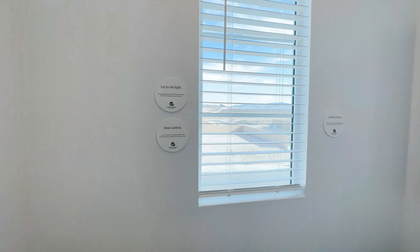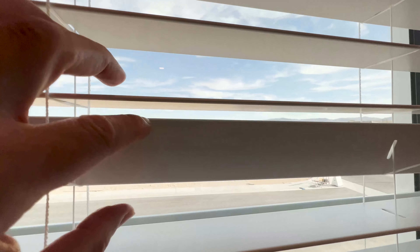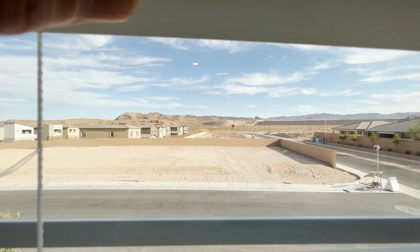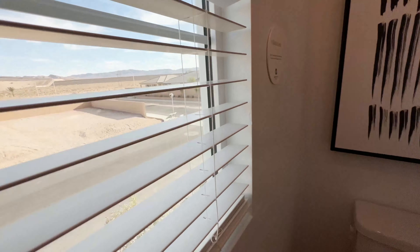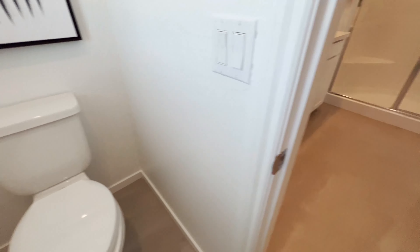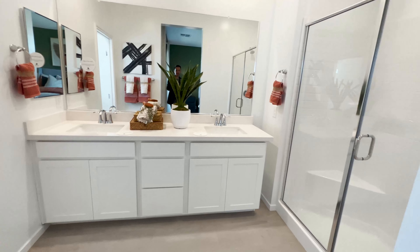Love the view from here — you have a mountain view, where you're literally being called by nature. Right from your toilet, you can see the mountains. That's your owner's bathroom.